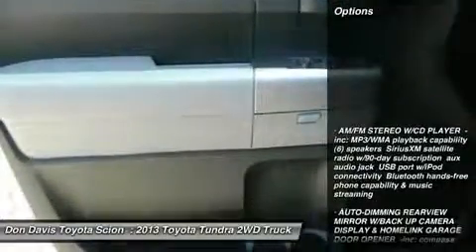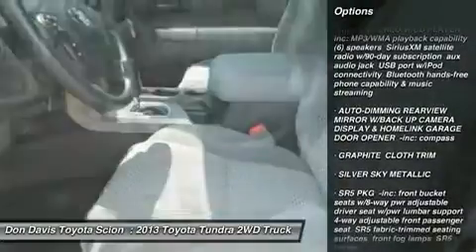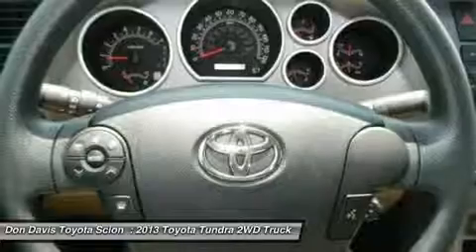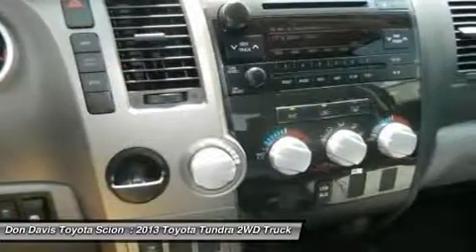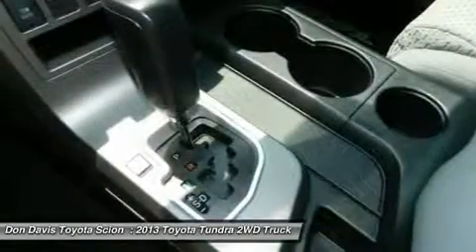Here are some of this vehicle's great options: stability control, anti-lock braking system, traction control, power steering, driver airbag, adjustable steering wheel, auto-dimming rear view mirror, cruise control, four-wheel disc brakes, and keyless entry.